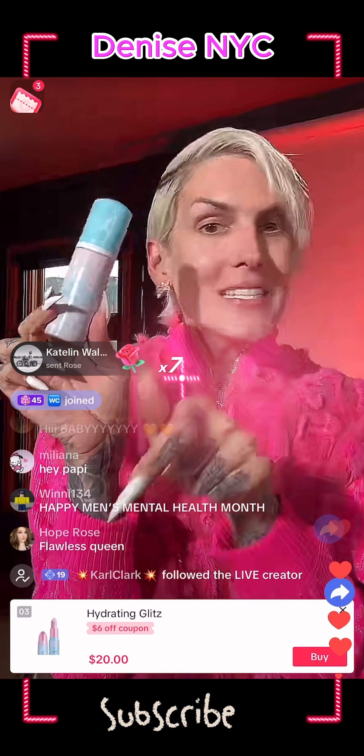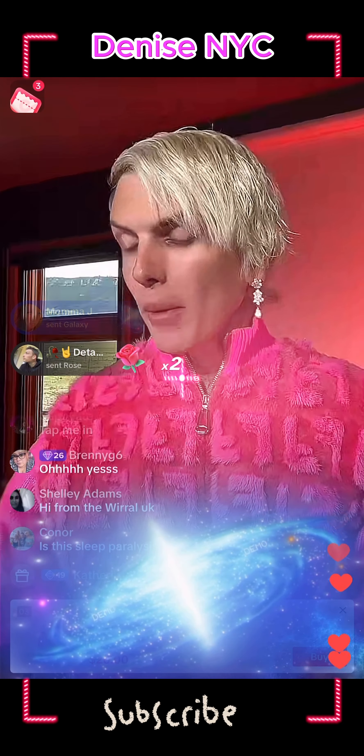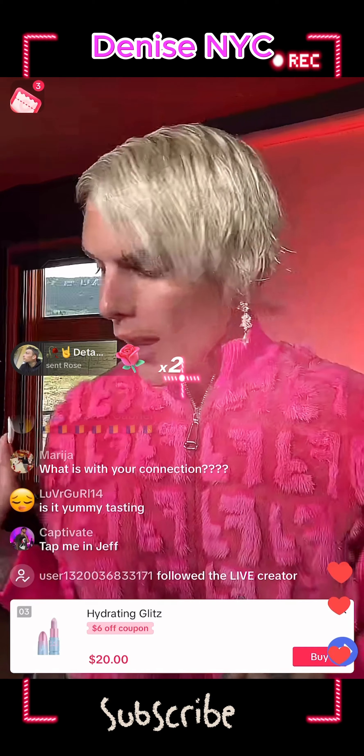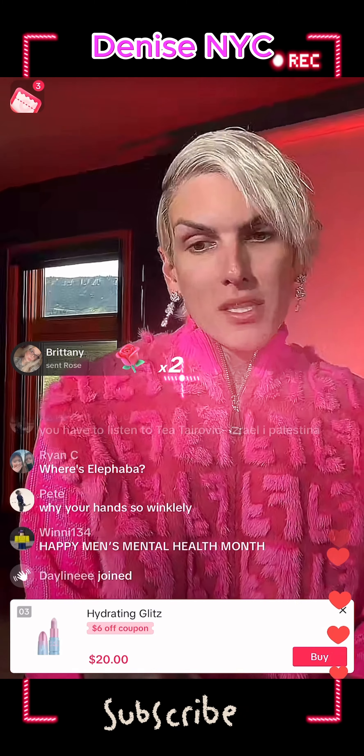A lot of people were asking about my cotton candy primer — it's back. If you're in America, TikTok has a little shopping cart right down below and you can buy this right now without leaving the app.